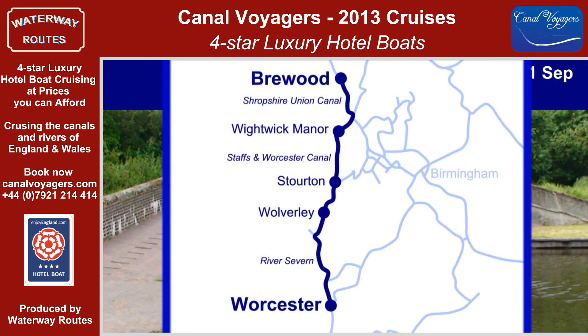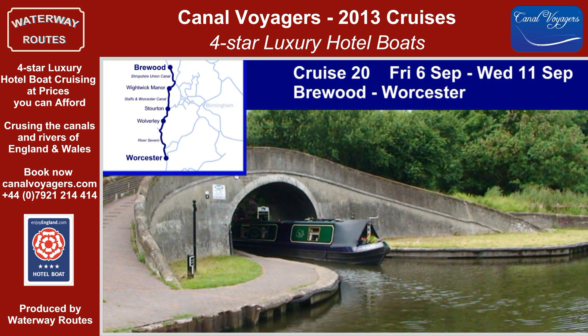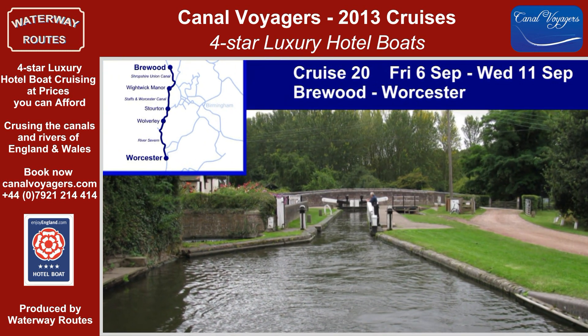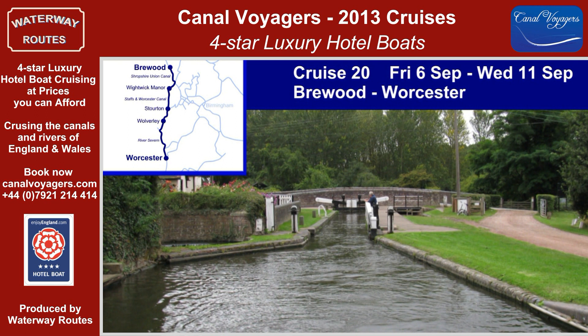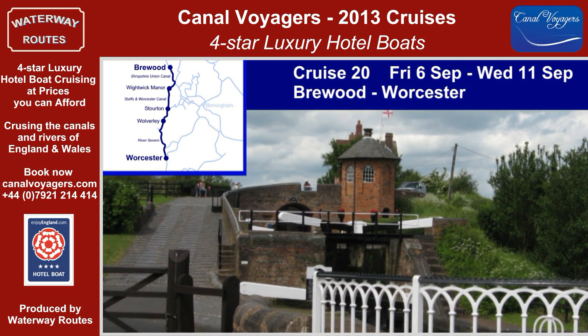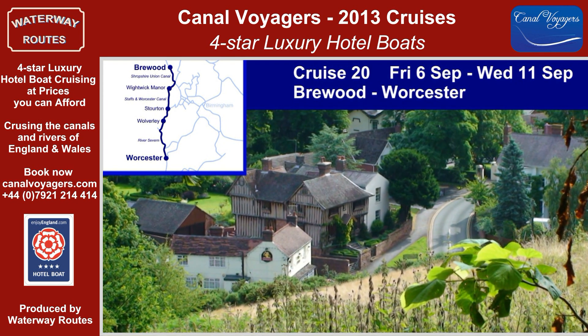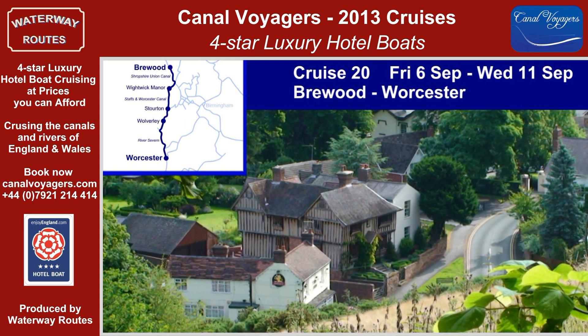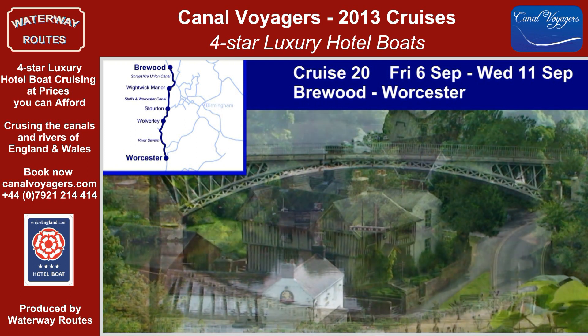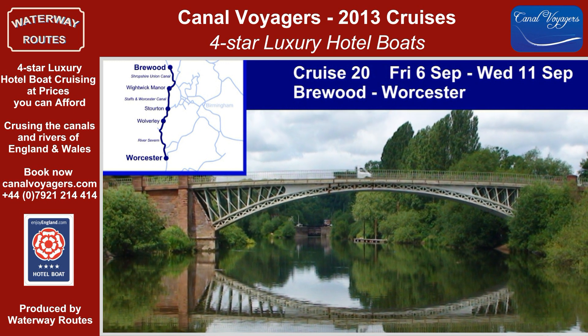The five nights of Cruise 20 soon take us onto the Staffs and Worcester Canal, one of the prettiest in the country, with the bridges of sandstone that define its course making for attractive surroundings. The unusual Bratch locks, once a staircase, keep our cameras busy, and the delightful village of Kinver comes next. The staircase locks at Stourport link us to the River Severn for our passage to Worcester.